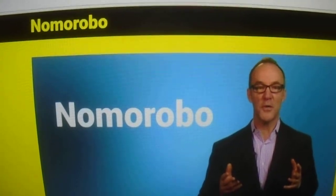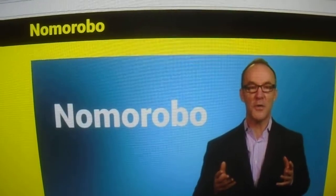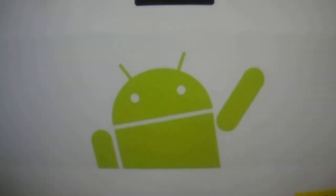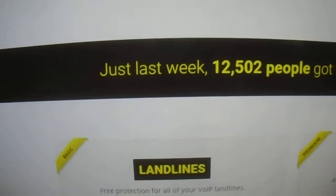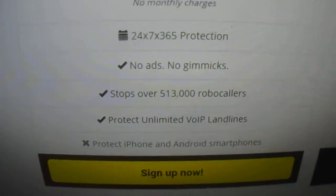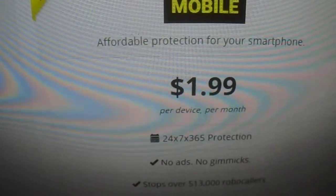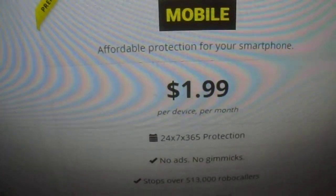When a telemarketer calls, this service will identify the caller and block the number. I'll put the link down if you want to check it out. It's free for landlines. If you have a cell phone — iPhone or whatever — it's $1.99 a month to block calls to that phone.